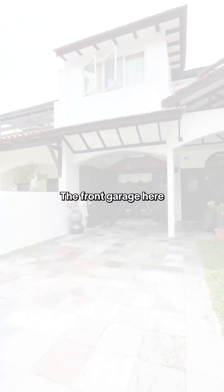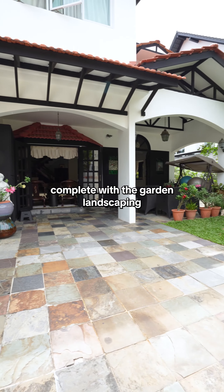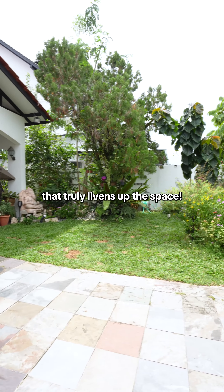Come, let's go check it out. The front garage here can park up to two cars, complete with garden landscaping that truly livens up the space.